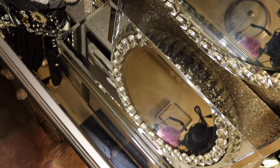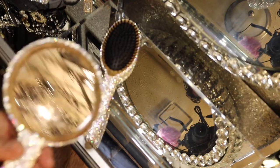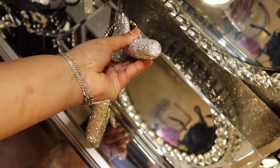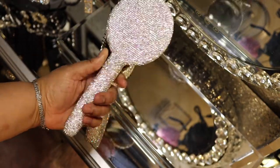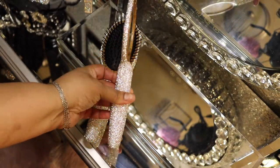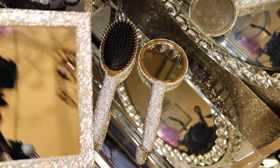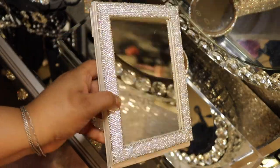Voilà — the brush! Look at that, all the way around. It has a little weight to it because the stones are really well made. And here's another mirror — I got this so I can look at the back of my head.